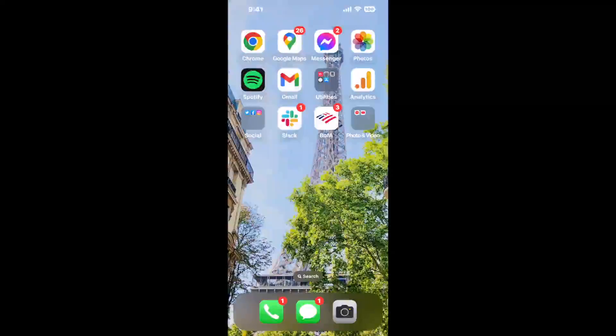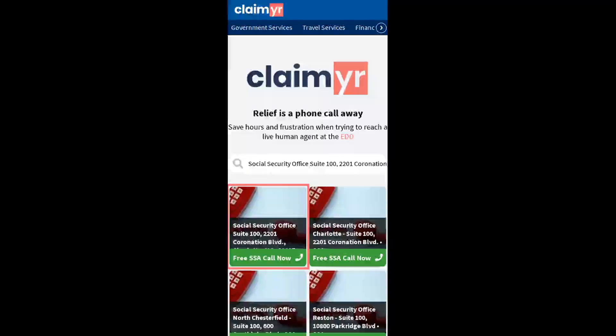The next method is the better way to reach a live person at Social Security Office Suite, 12201 Coronation Boulevard, Charlotte, North Carolina, 28227. I built a calling tool. To use it, open up your browser and go to claimer.com.